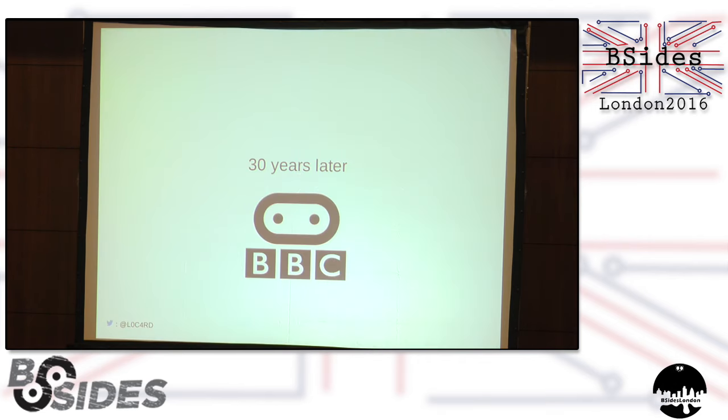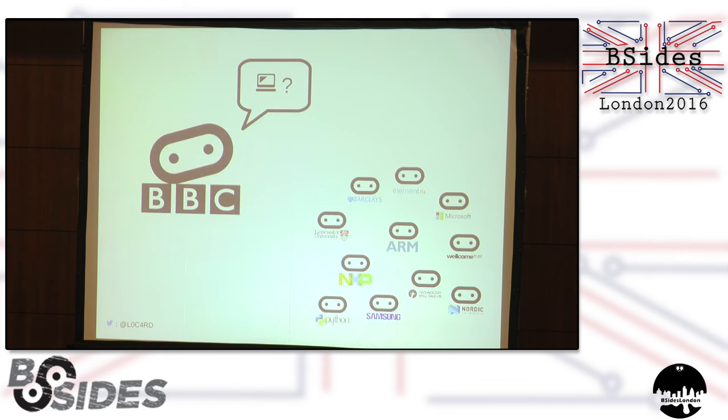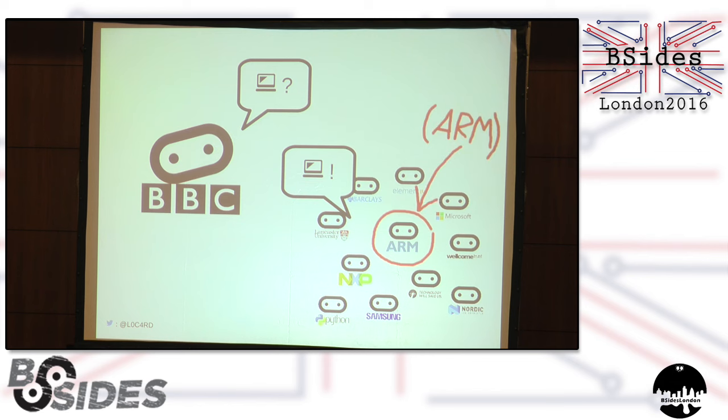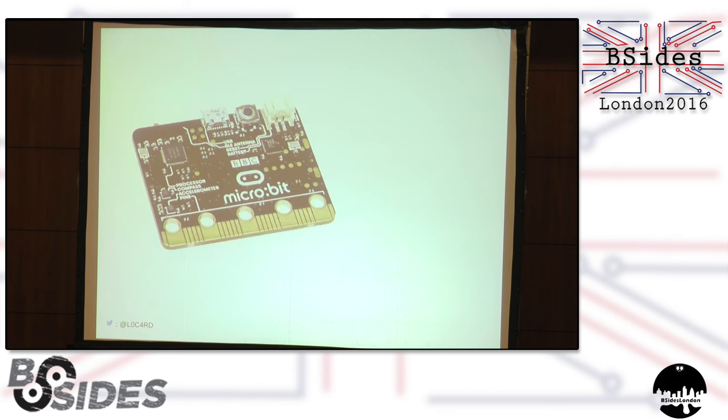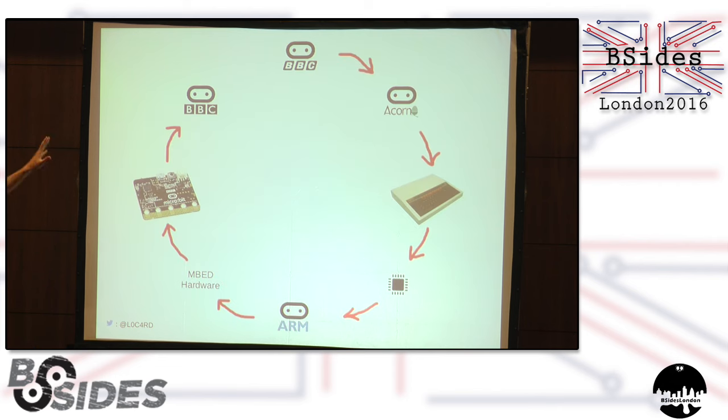30 years later, the BBC put the word out that they want to do another crazy moonshot computer literacy project, and a crack team of industry partners answers the call, one of whom is ARM, whose embed platform becomes the basis for the new project's hardware. The new device is called the micro:bit and has at its heart a Nordic Semiconductor NRF51882 system on chip, which is based on the very same ARM architecture whose first version was designed all those years ago on a BBC Micro. So it's kind of a nice sense of things coming full circle.